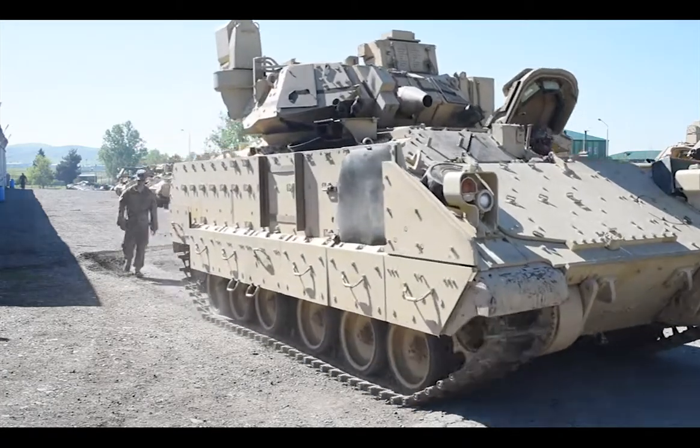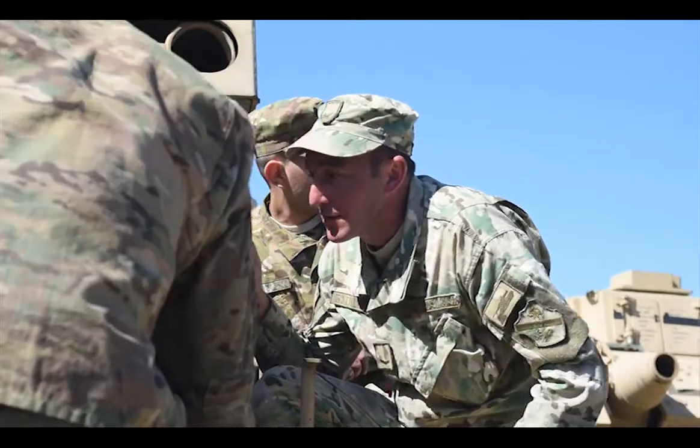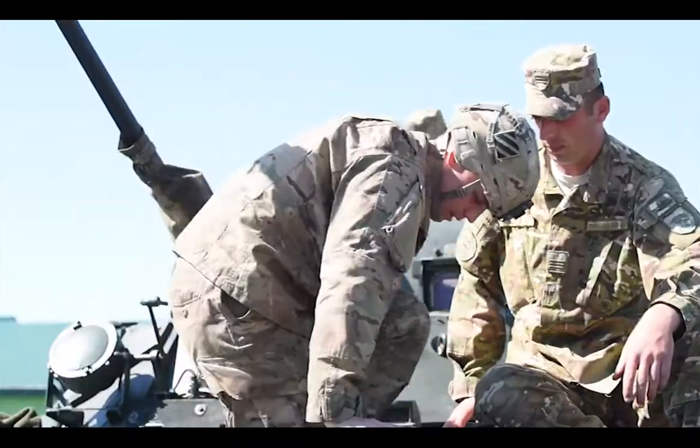We're with our Georgia partners. Today we're just doing some maintenance with our vehicles. We got to show our partners what we do on a daily basis, how we work our vehicles.